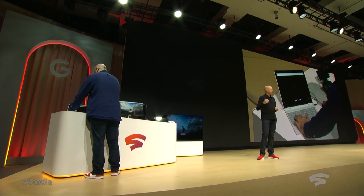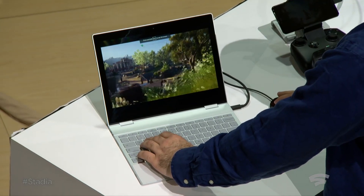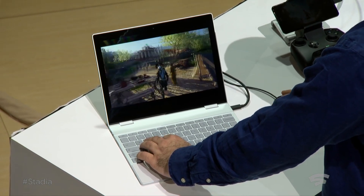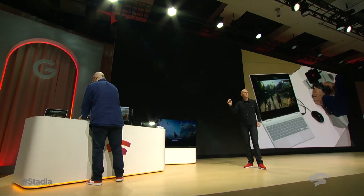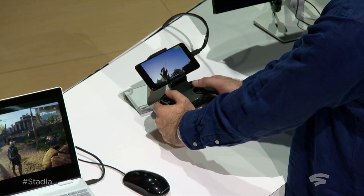Imagine you've just discovered that game for the first time. You're running it on the Chrome browser, and here it is on a Pixelbook running Chrome OS. There is basically no hardware acceleration on that laptop whatsoever, and the game is running directly from our data center. It's then easy and instantaneous to move that same game experience from exactly that moment onto the phone, here on a Pixel 3 XL.